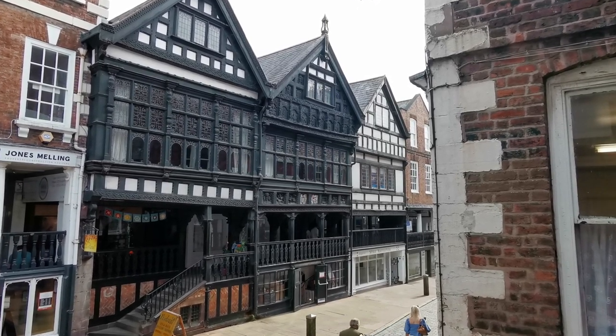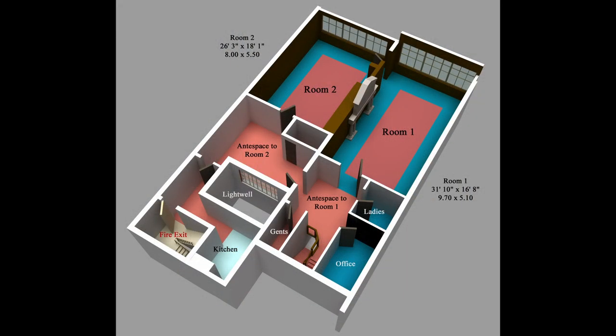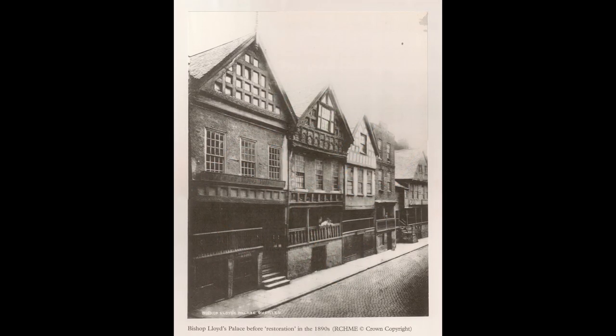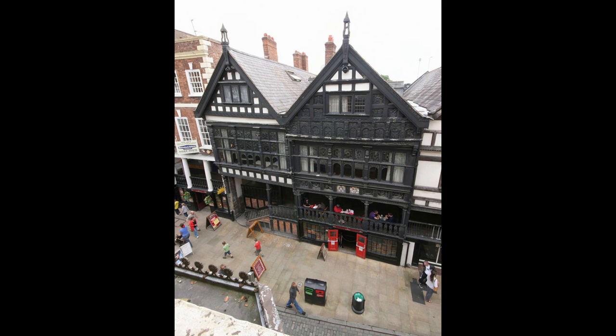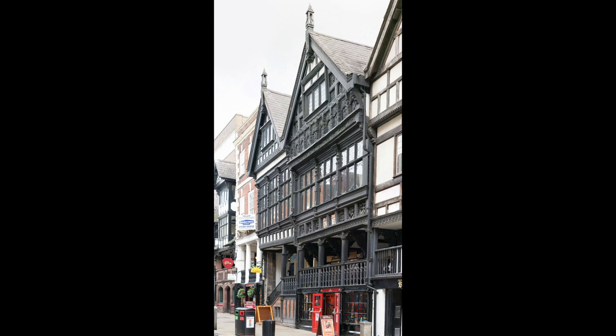So what do we have here? We've actually got two townhouses that have been combined together at some stage. Both townhouses were built in the very early 17th century, around about 1615, and we believe that they were joined together into one property towards the end of the 17th century, but we've got no precise date for those alterations.